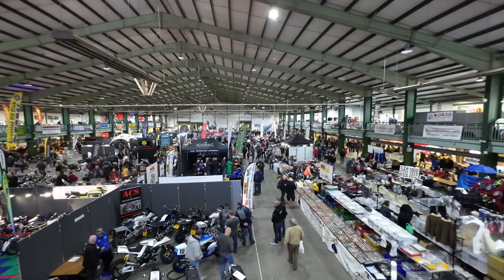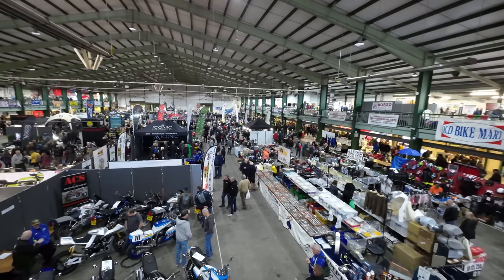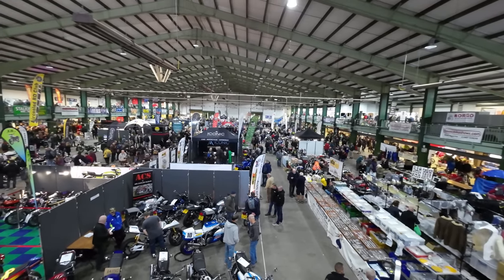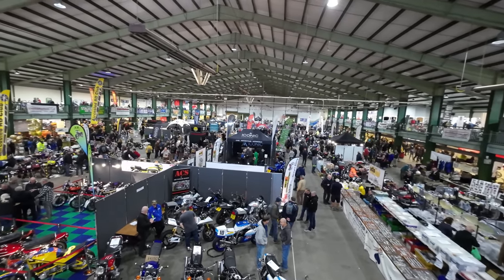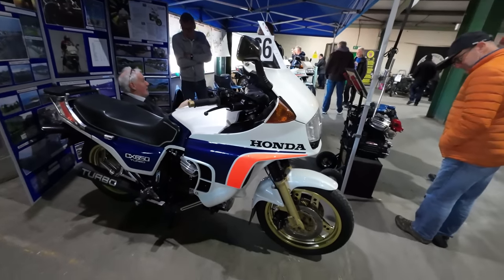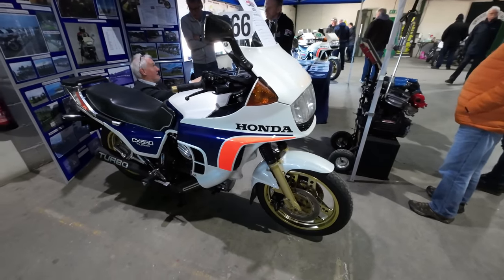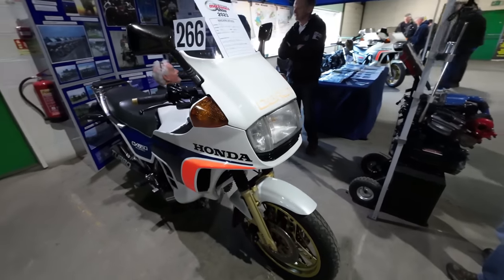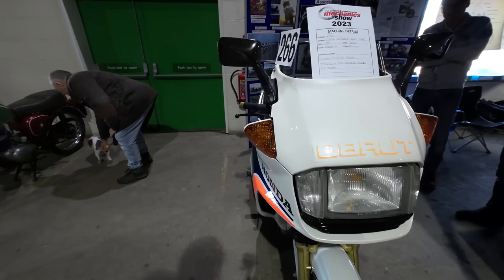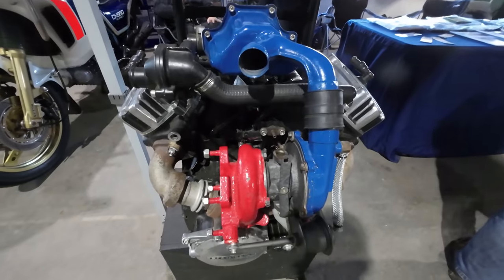It's filling up now but it's not crowded — it's pleasant, more manageable than I've seen it. We've always come on Saturday before, and Sunday is proving a bit more manageable to get round. CX650 Turbo — and there's how they did it.